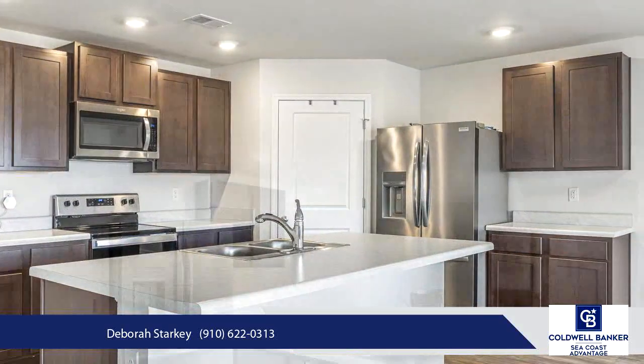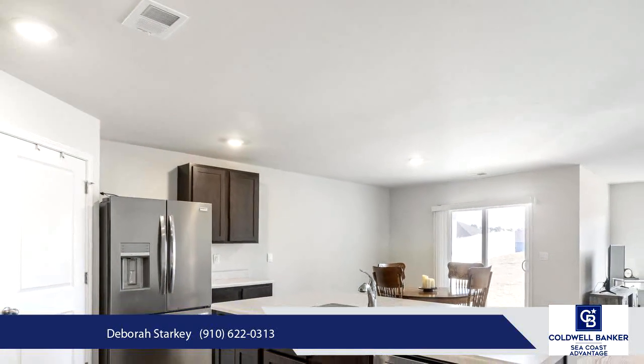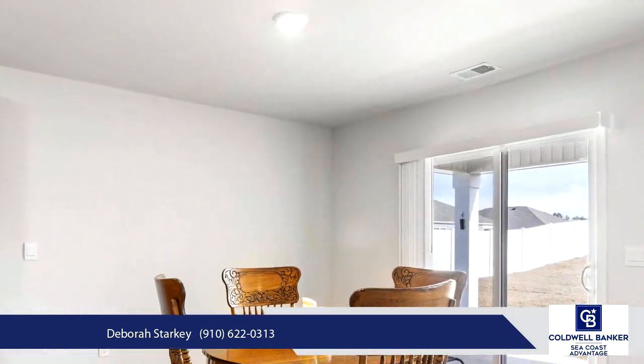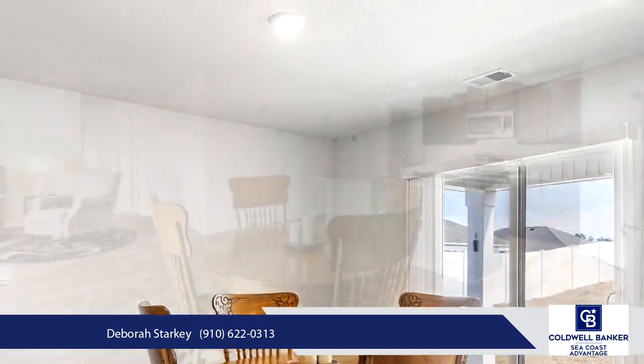Inside you will notice the open concept of this Cali floor plan. The kitchen features include a Frigidaire Gallery Refrigerator, Whirlpool Electric Range, and Moen Garbage Disposal.